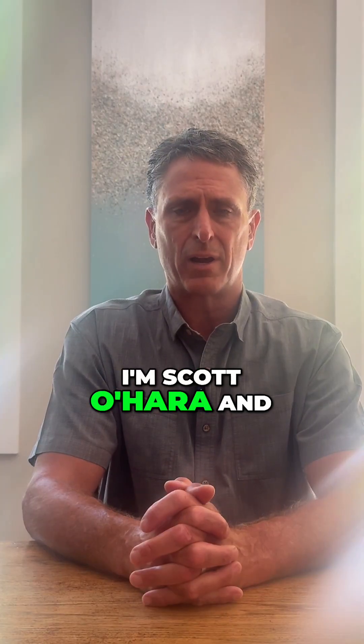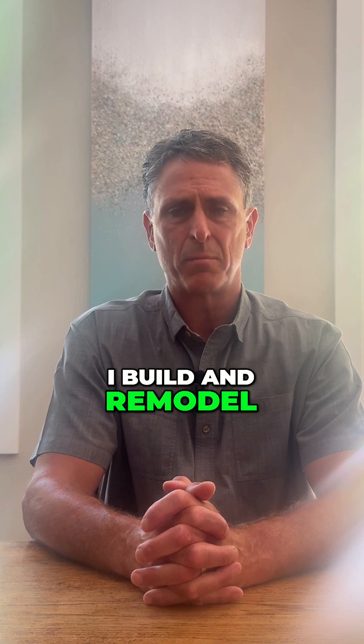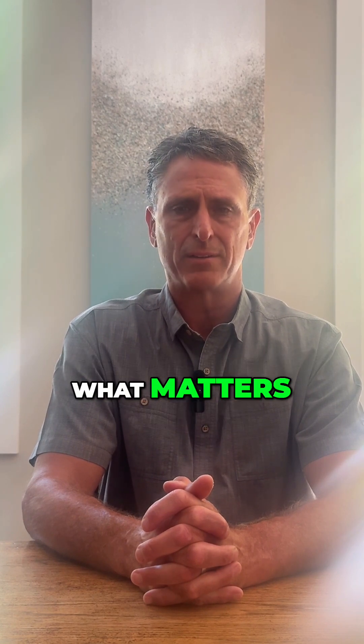I'm Scott O'Hara, and I build and remodel high-performance homes to protect what matters.